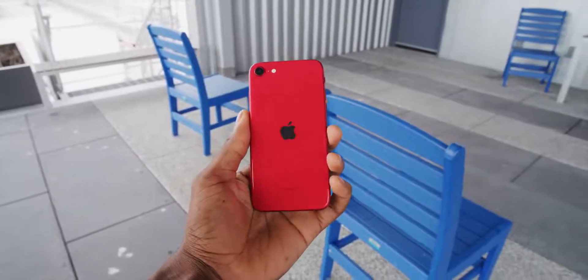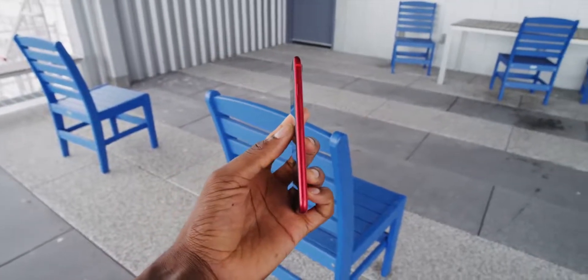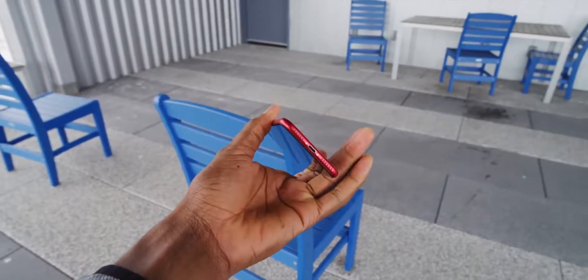Reviewing this phone should be pretty easy because we've already seen this before — I've already reviewed the iPhone 8, link below. But there are some new things, a couple little tweaks. This iPhone SE has the body of an iPhone 8, a new camera system, and the chip from the iPhone 11, the newest A13 Bionic.